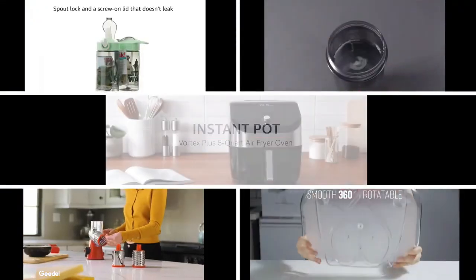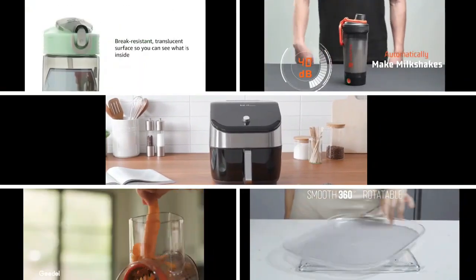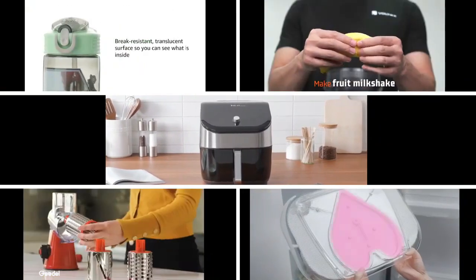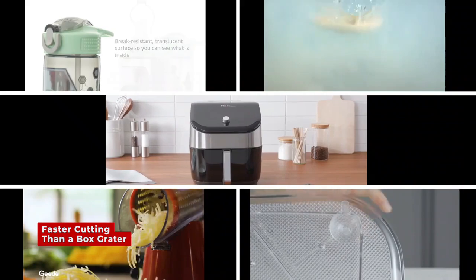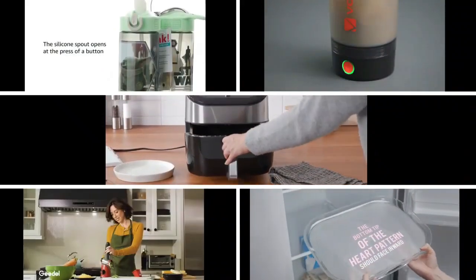Upgrade your kitchen today with these innovative products and take your cooking to the next level. Whether you're air-frying, staying hydrated on the go, mixing protein shakes, grating cheese, or organizing your fridge, these products have you covered. Get yours now and experience the future of cooking.